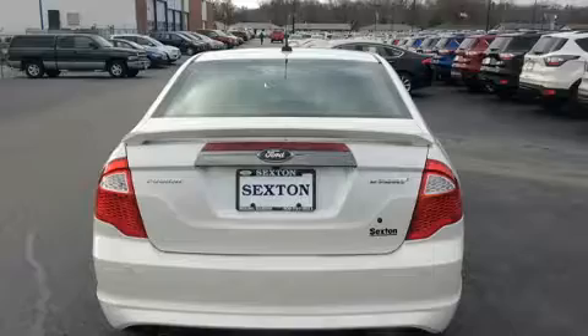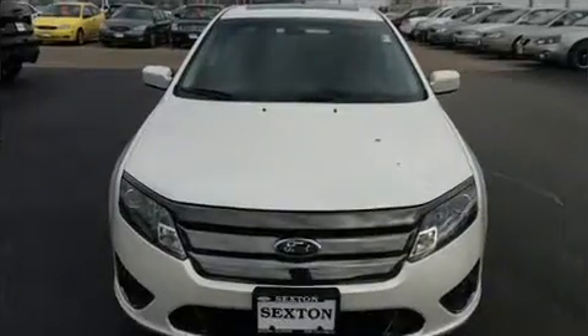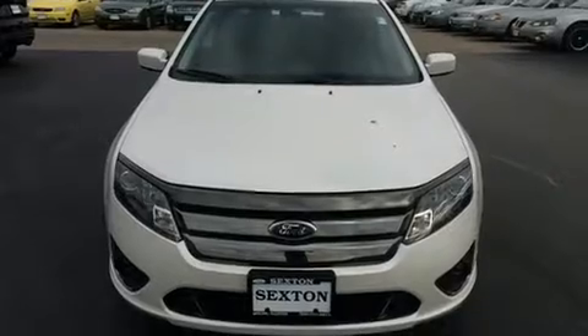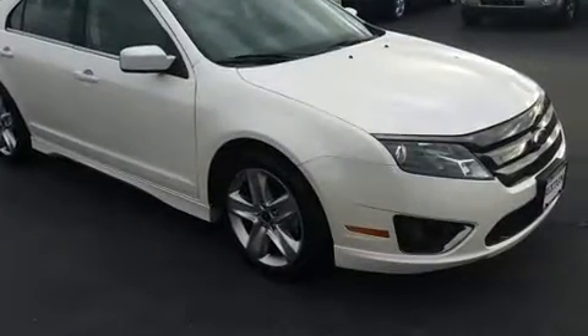Top features include front fog lights, front and rear reading lights, one-touch window functionality, speed-sensitive wipers, a leather steering wheel, an outside temperature display, and power windows.